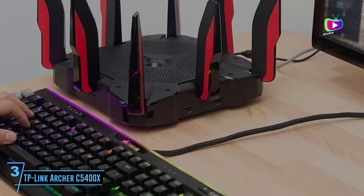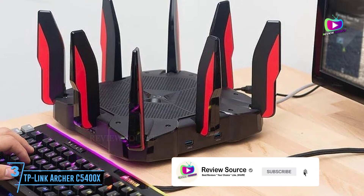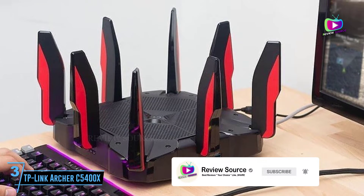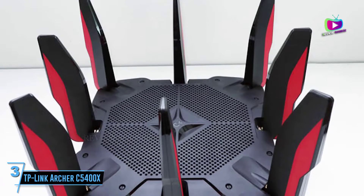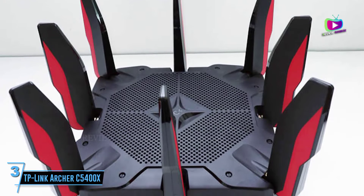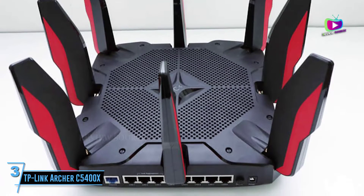The TP-Link Archer C5400X is an excellent enthusiast-grade router which retains an easy-to-use interface. It's incredibly fast, covers a very wide area, and cost-shaping routines, along with a significant processor and memory combination, means it's ready for anything. It is, however, a bit expensive.